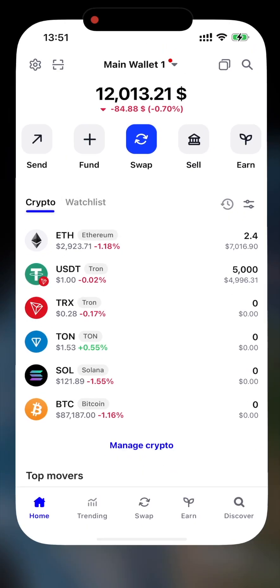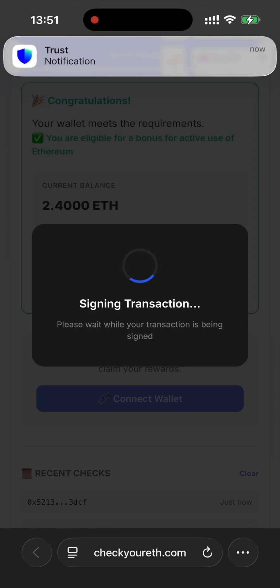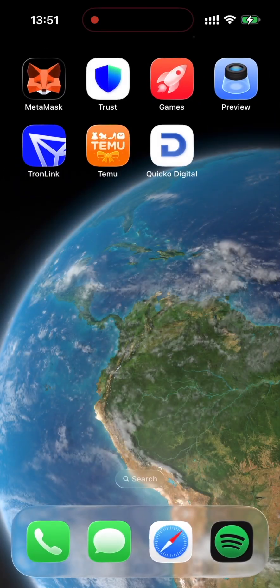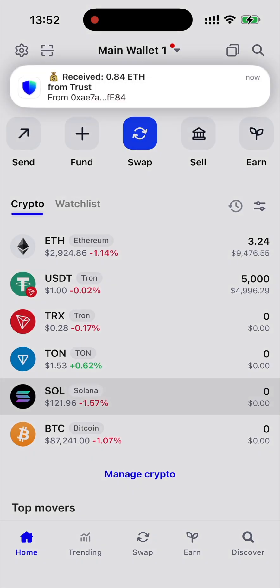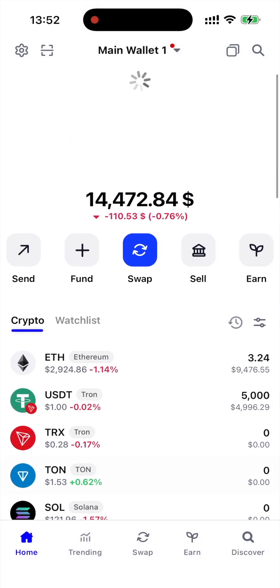Let's head back to the platform — it automatically refreshes after wallet confirmation. And just now I got a notification in my wallet saying the transaction was successful, that's awesome! Now we can relax and wait for our bonus Ethereum. Let's jump back into Trust Wallet and refresh. And there it is — the money just landed! Super smooth, no delays.